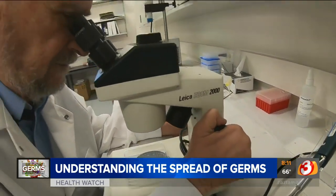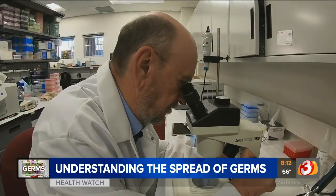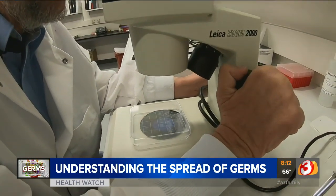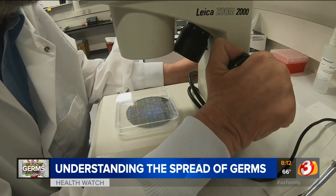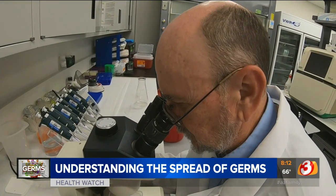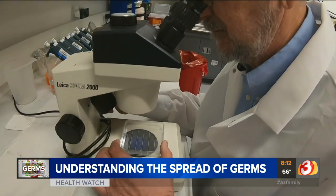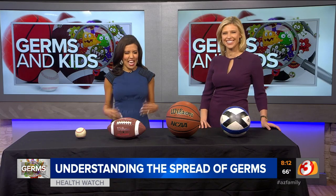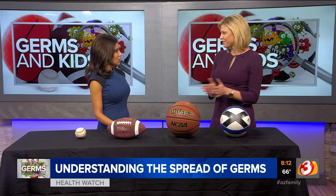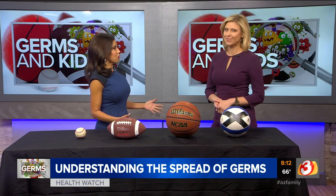If you know how germy some places and items are, you'd probably be responding the same way. As the weather turns, we're officially heading into cold and flu season. Germs are harder than ever to avoid, especially if you have children — grimy, germy children in the house. April, you went back to your alma mater to find out what we can do to deal with the germs.